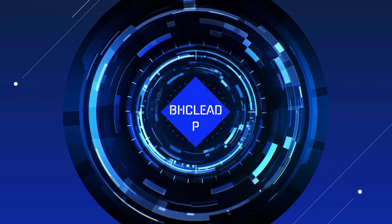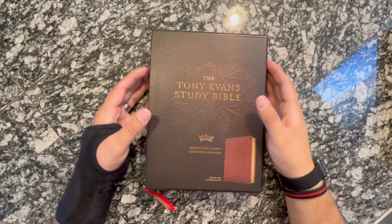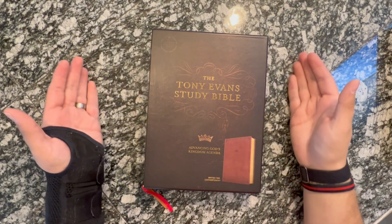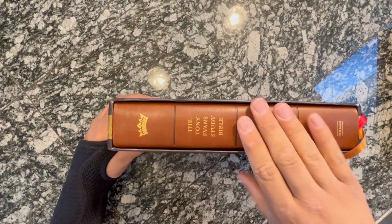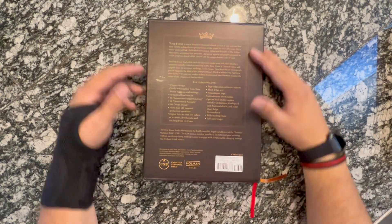Let's jump over to the tabletop. So this is the box — it's a kind of slip-in, slip-out box. It's actually a really nice box, really well built.